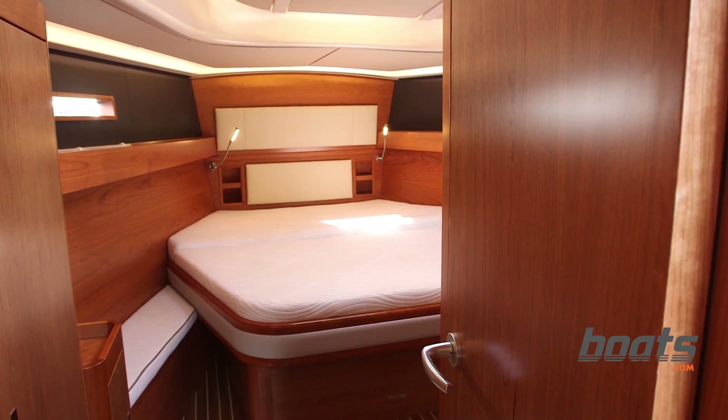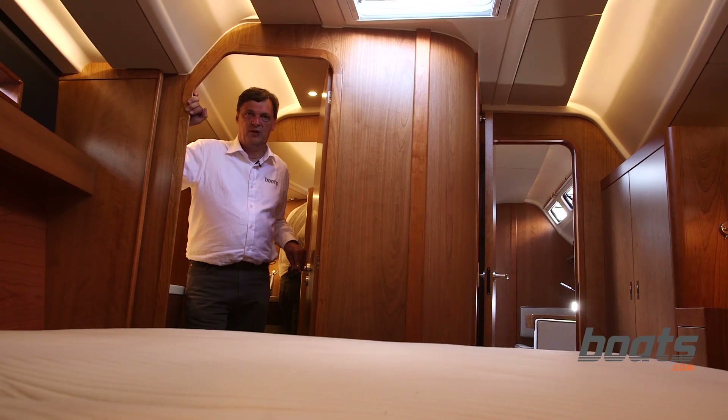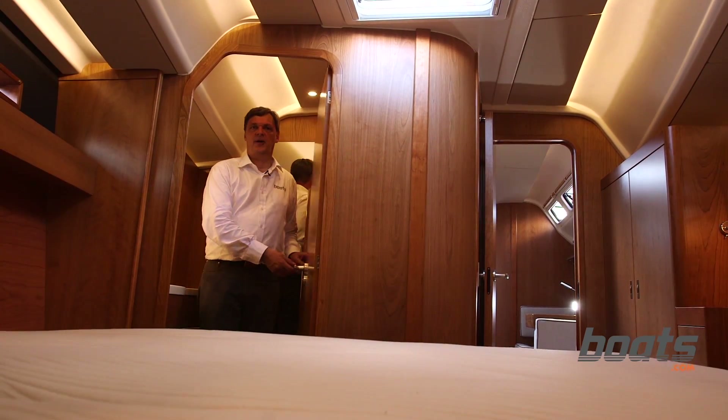We're in the master cabin now, which has its own bathroom with a very clever door concept. The door closes the shower as well as acts as a main door for the bathroom.